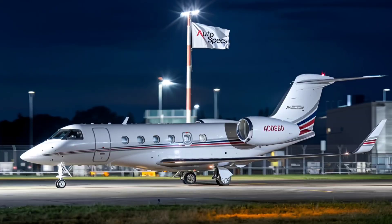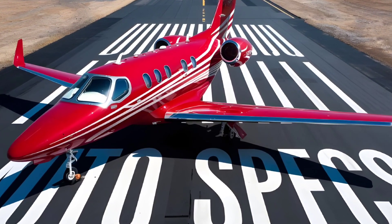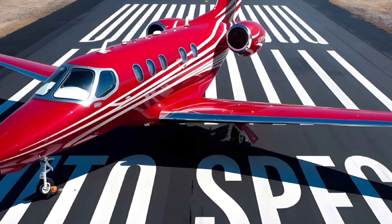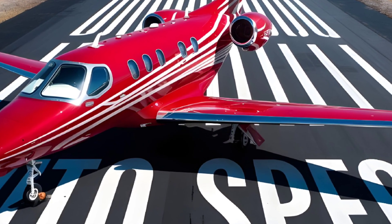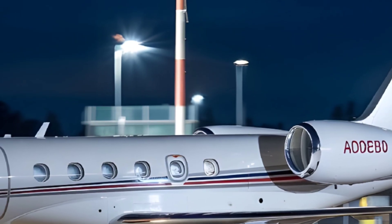Competitive Edge: When compared to rivals like the Bombardier Challenger 350 and the Embraer Praetor 600, the G280 excels in speed, range, and overall performance. Its superior cabin comfort and advanced avionics make it a favorite among corporate operators.